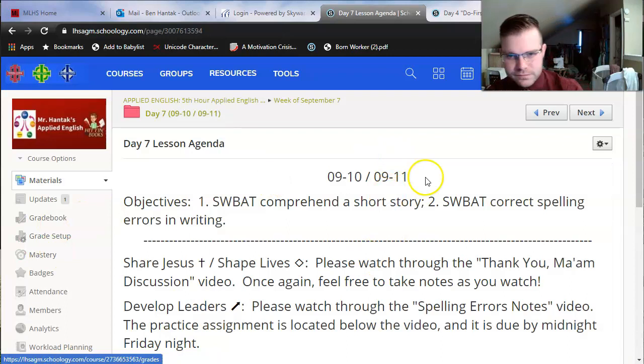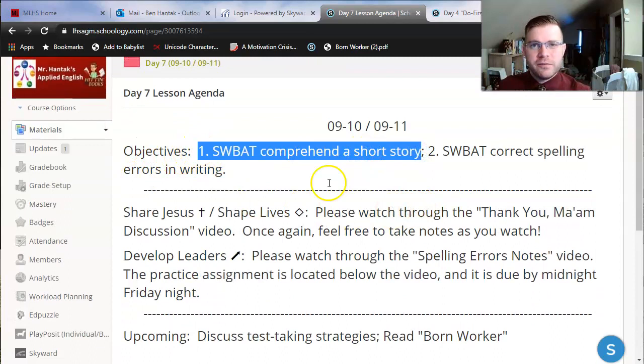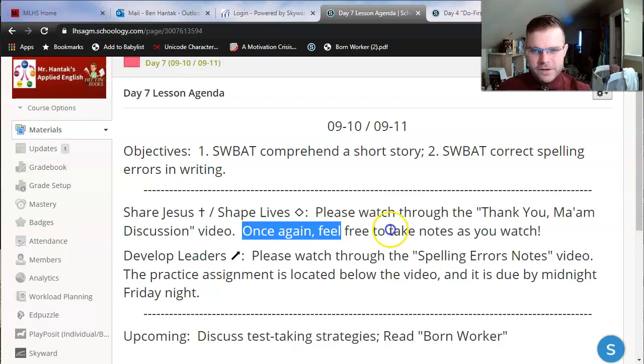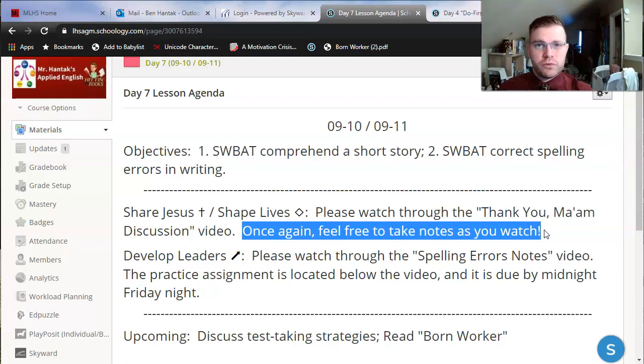Let's look at the agenda. Two objectives for today. The first one is to comprehend a short story — the same objective we had in our last lesson as we read Thank You, Ma'am; now we're going to discuss what it means. The second objective is to correct spelling errors in writing, which will be the second part of our lesson in a separate video. If you're watching the Thank You, Ma'am discussion video, feel free to take notes as you watch. I'm not going to grade you over anything with Thank You, Ma'am, but it is great practice for when I do test you over a new short story in about three to four weeks.